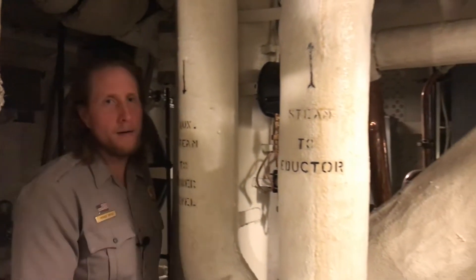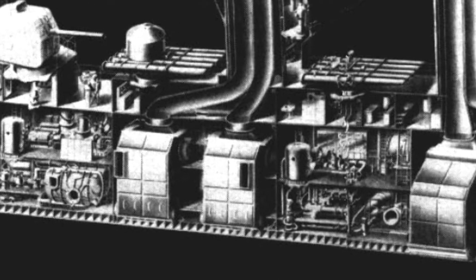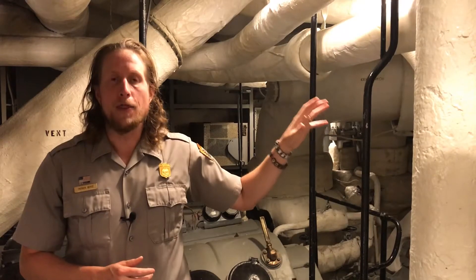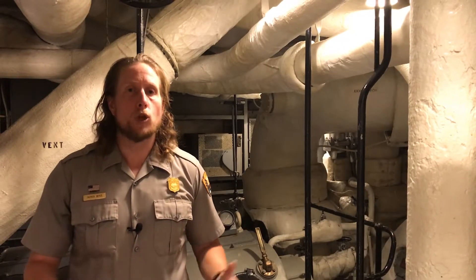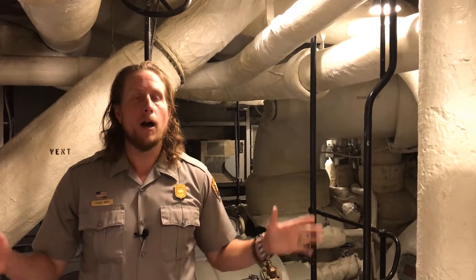Welcome back on board USS Casson-Young. This is our final video focused on engineering. We're currently in the aft engine room below the main deck of the ship towards the stern, almost as far down in the ship as you can go. Much of the machinery you see around me was used to power the port side propeller. Just forward of where I am would have been the aft boiler room, then the forward boiler room and forward engine room. That area was severely damaged during the kamikaze strike on 30th July 1945, taking out the starboard side propeller. So when this ship returned back to the United States in August of 1945, it was only through the power of this engineering space.